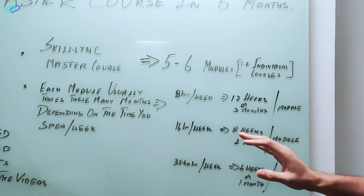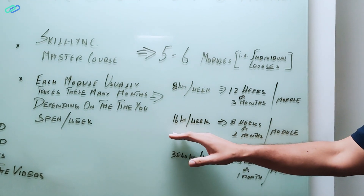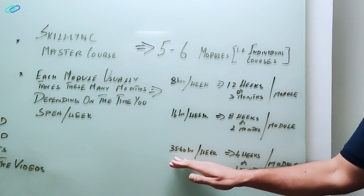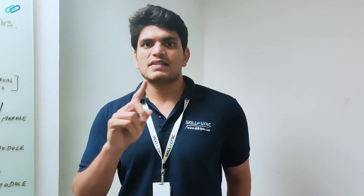If you spend eight hours per week, you will finish a module in 12 weeks or three months. If you spend double the time — which is 16 hours per week — you will finish it in two months. If you accelerate and spend 40 hours per week, you will finish it in a month. So when you finish each module in one month, you can finish a whole master course in six months.